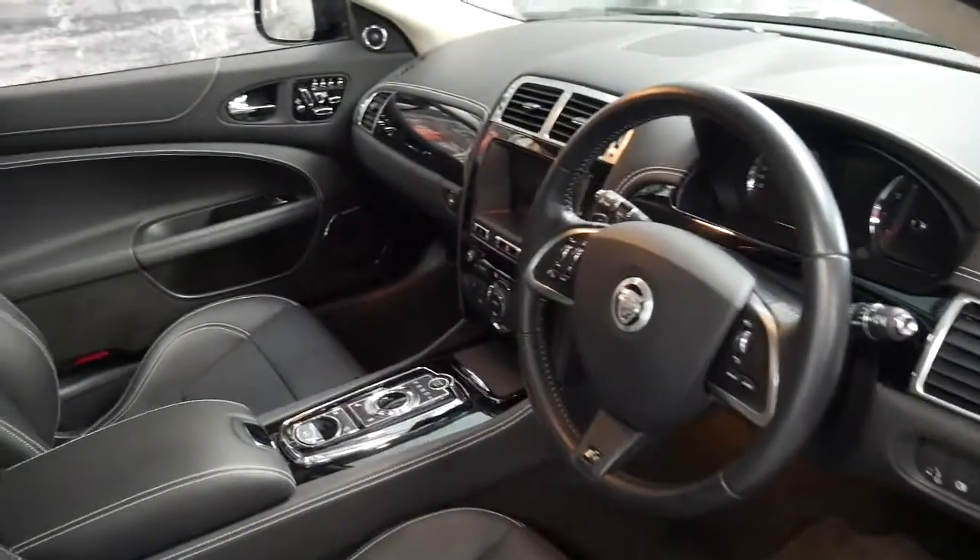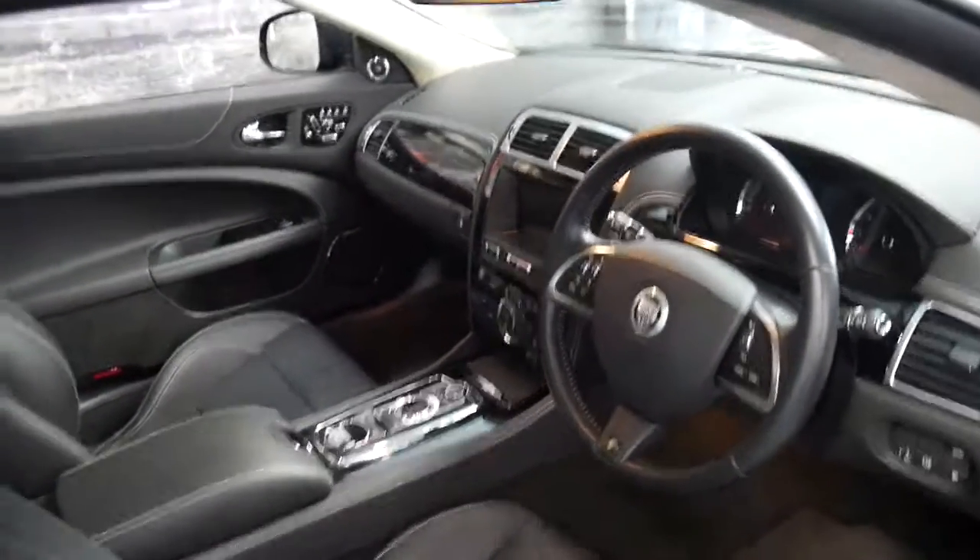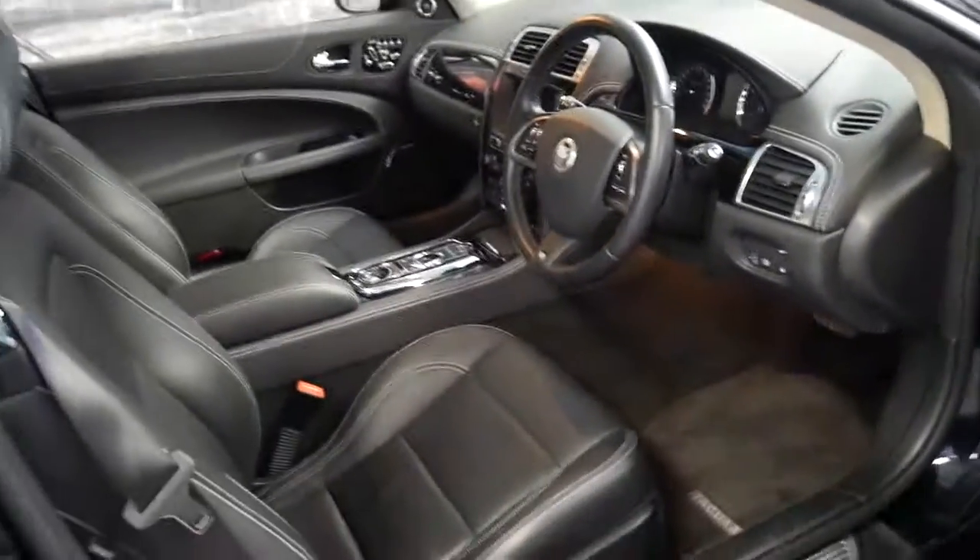It's only been serviced at Jaguar. It's even got the dynamic mode which changes the exhaust system.